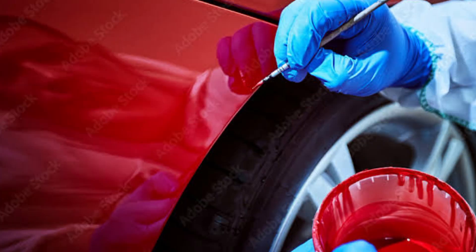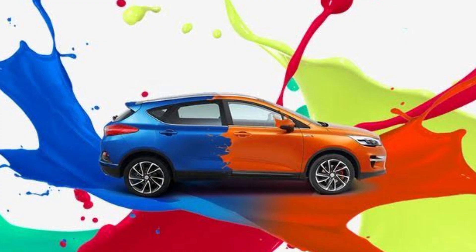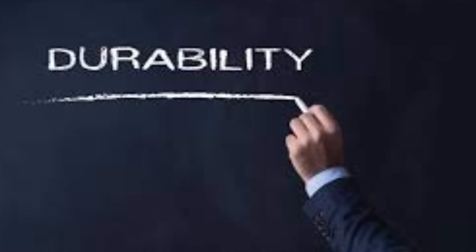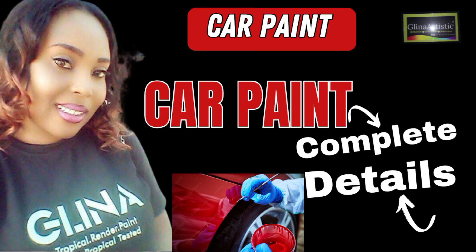There are three main types of car paint: 1. Lacquer, 2. Enamel, 3. Urethane. Each has its own characteristics and application.